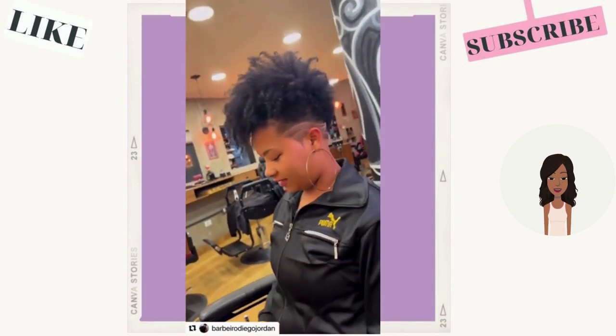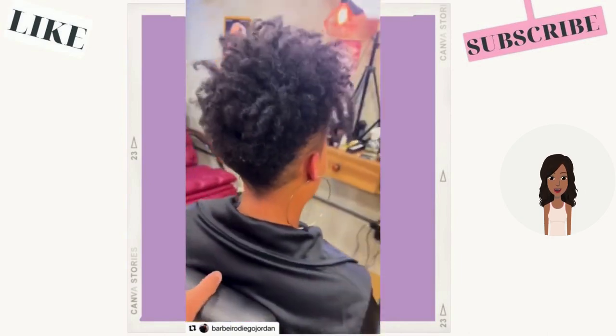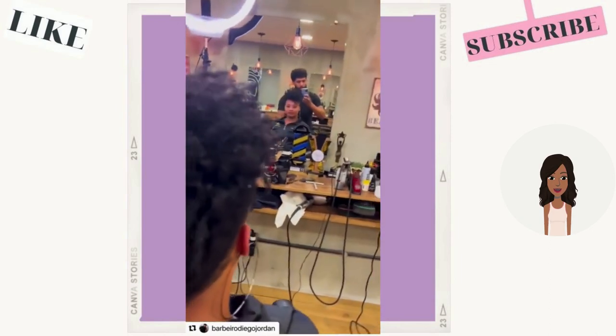Alright you guys, I hope that you have been loving these hairstyles. If you have, don't forget to give this video a like, subscribe, and I will see you in the next one.